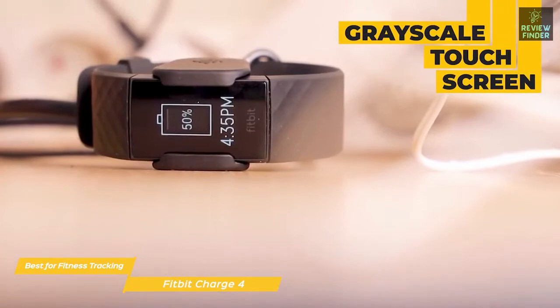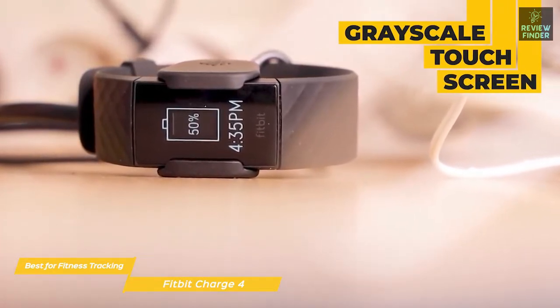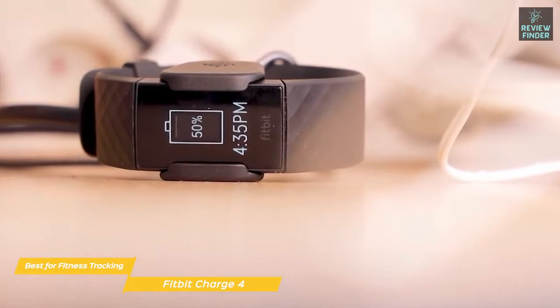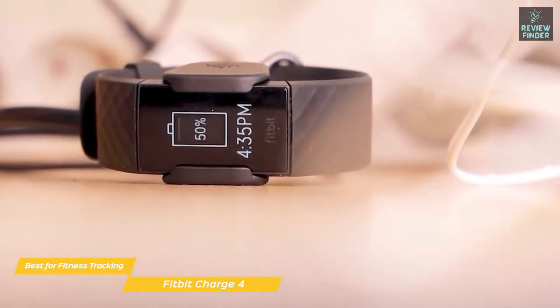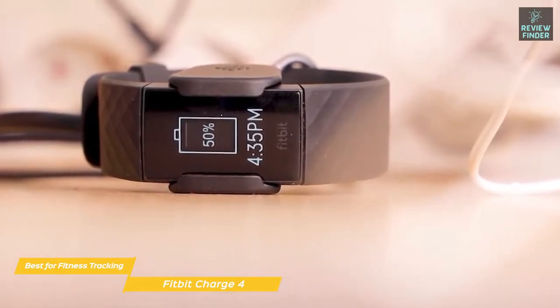The Charge 4 features a grayscale touchscreen with a simple, uncluttered interface that you navigate by swiping. View fitness stats including steps, heart rate, calories burned, floors climbed, and more. Or access on-device apps like Spotify, Agenda, timers, alarms, weather, settings, and notifications.